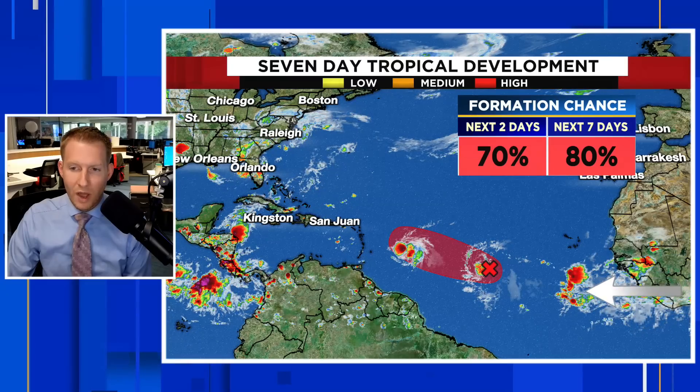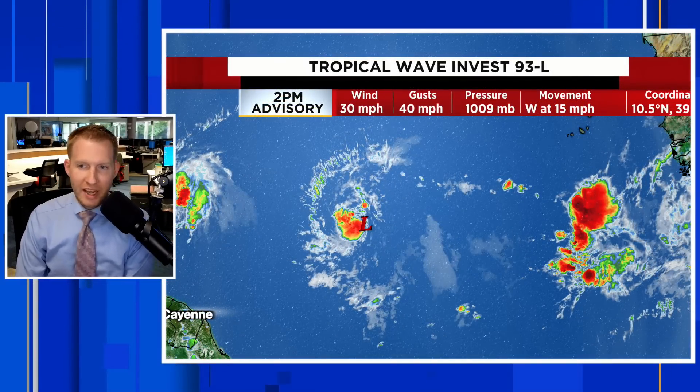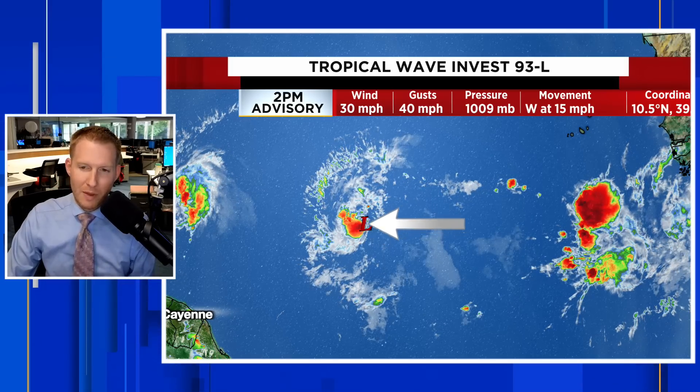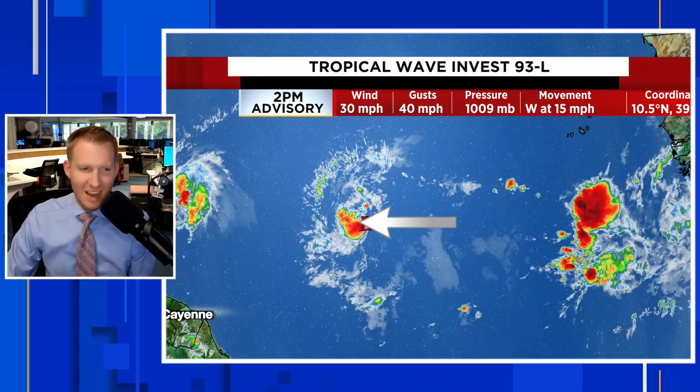Here's the next system — these storms are kind of lined up like ducks. There is Brett, and here is the next system: Invest 93L. It has an 80% shot to develop over the next seven days. And then here is that other big wave — there are indications that once it gets towards the central Atlantic, we could start to see things develop. Invest 93L is the second disturbance we're tracking behind Brett. There's not much going for it yet, though there's a little more thunderstorm activity around the center than last night. It still has a ways to go before being classified as a tropical depression — it needs to fire more storms around the center. The trailing wave behind it has some deeper convection, though it is not organized.